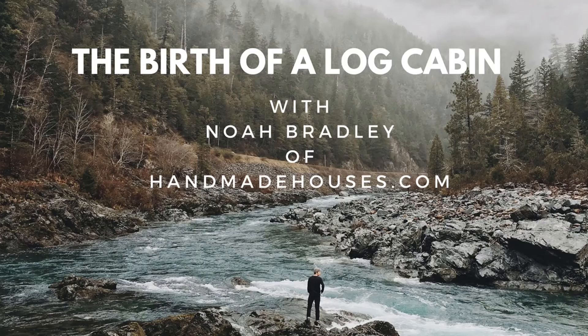Hi, I'm Noah Bradley with HandmadeHouses.com. I've got a secret to share with you today — stay tuned. Today I'd like to share with you the secret, or one of the many secrets, one of the many techniques, one of the many steps in order for you to get the most attractive home you can — whether that's a log cabin, a stone home, or a timber frame.